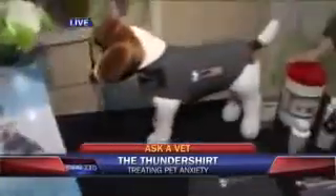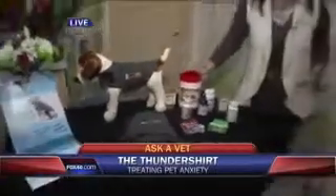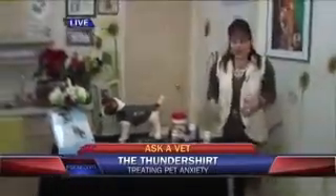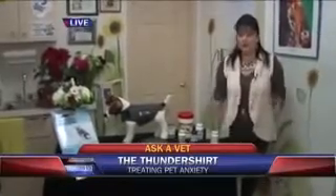You know, it's hard to believe something so simple can be so effective. It works in about 80% of the dogs that it's used on, and it works on pressure points, so it's very safe, harmless, no medication involved.